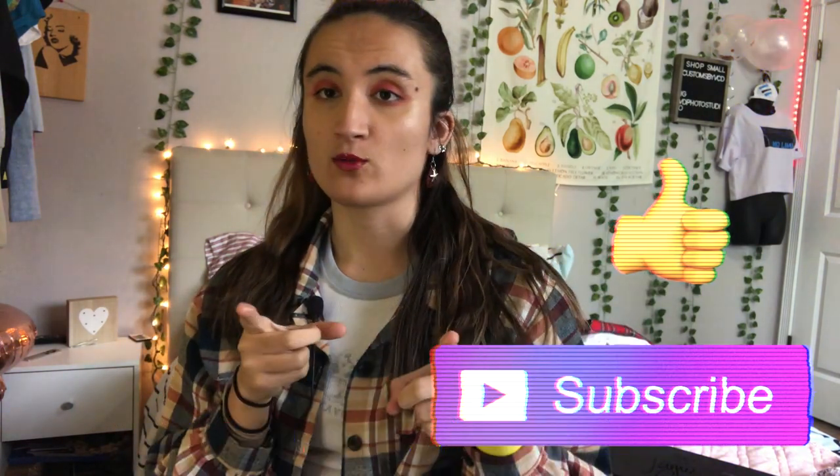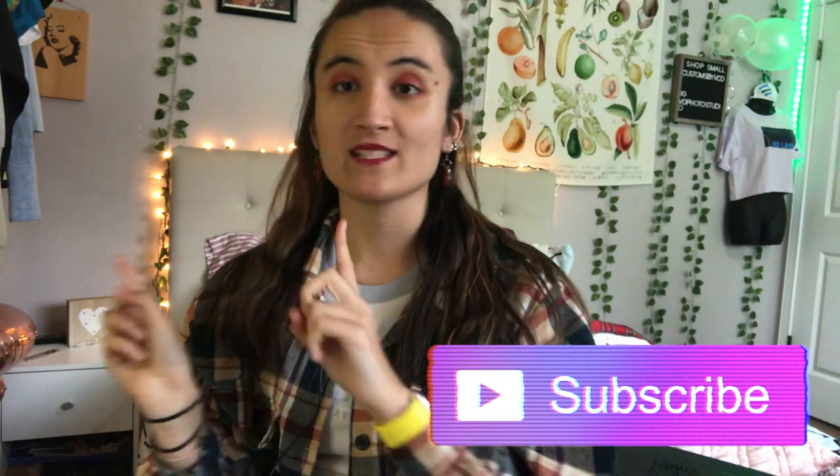That is so much on one screen, so be careful if you ever do it. That is the final look! I hope you guys liked it — comment down below what you're doing for Valentine's Day. Subscribe if you want to subscribe, and I'll see you guys next week. Bye!